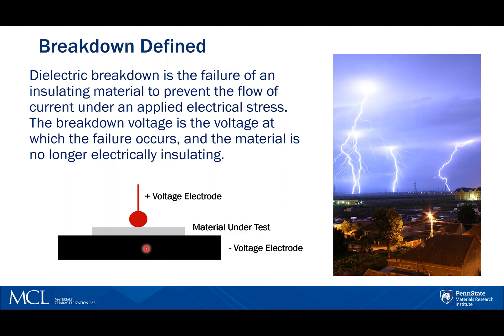The voltage is increased until the material fails to support that voltage and current flows. We see this phenomenon in nature during thunderstorms when the insulating capacity of the air breaks down and there is a rapid discharge of electricity that we know as lightning.